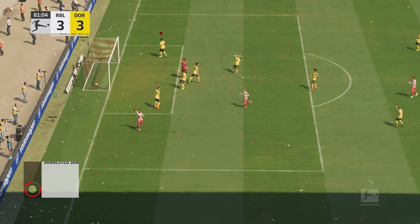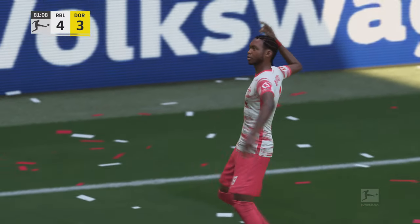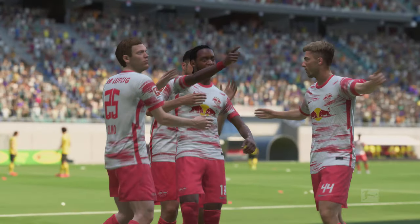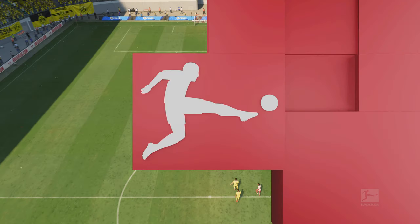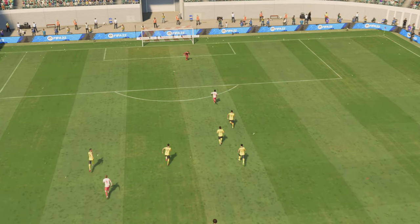Oh, can you believe it — with so little time left! Surely that will be the winner! Amazing scenes here. He shows a lot of composure, just gets enough on it. That's a good finish.